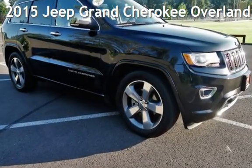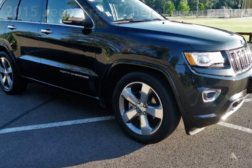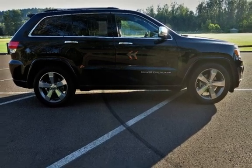Presenting a pre-owned 2015 Jeep Grand Cherokee Overland. This four-door SUV has a six-cylinder, 3.6-liter V6 engine, with four-wheel drive and an automatic transmission.